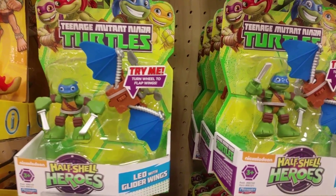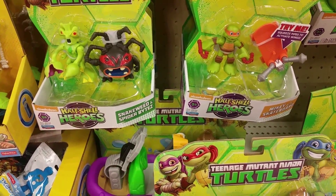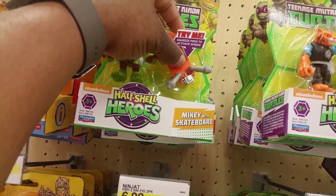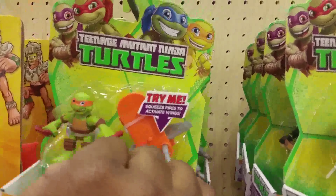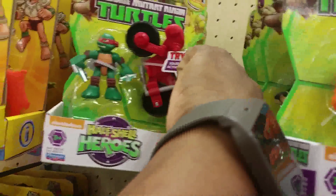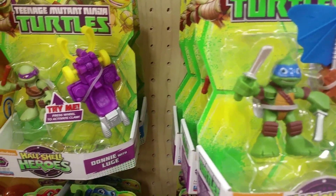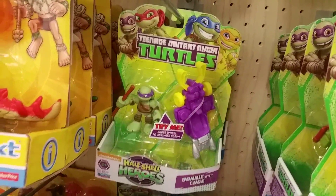I have an addiction for cute adorable little toys. I can't justify owning these for myself. Let's see what I got — let's just see. Squeeze the pipe — oh, wings come out! Let's see what Raph is. Oh, ninja stars come out! Is there a Don? Here's Donnie. Press wheel — claw mini me!